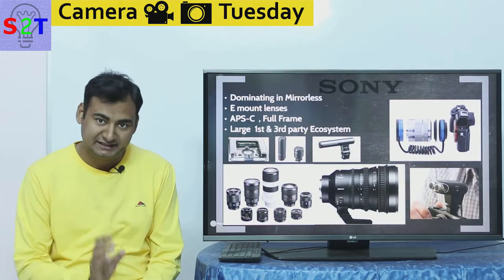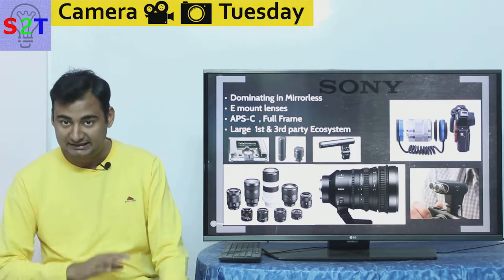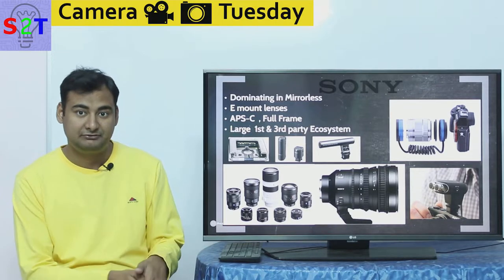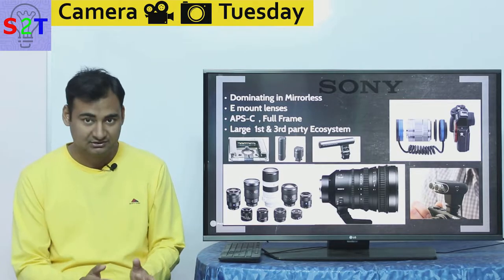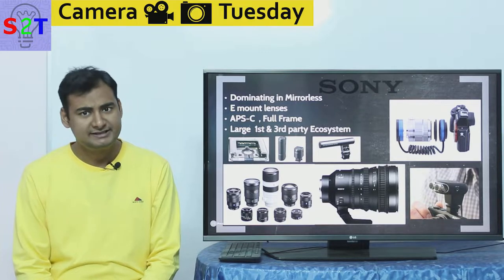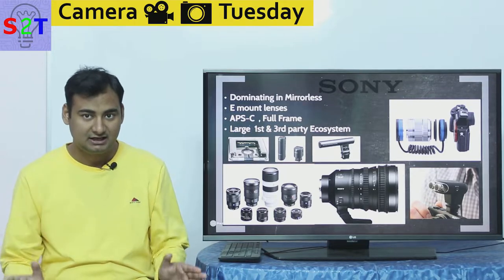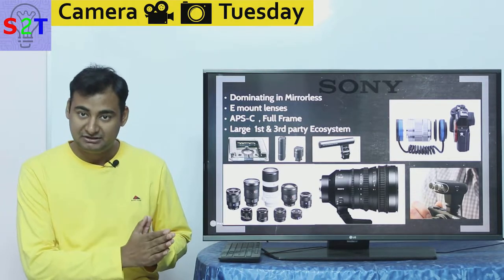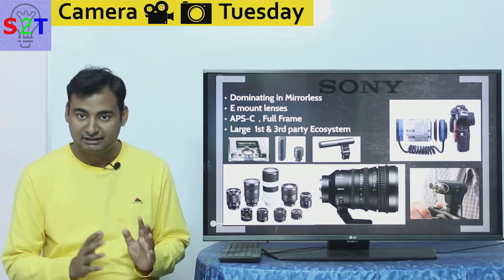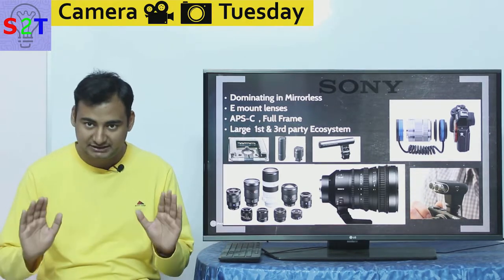Before we look at that specific camera, we have to have a thorough understanding of Sony itself. Sony is dominating the world in mirrorless. They have been making a lot of waves — that's the sole reason Canon and Nikon jumped into the mirrorless system. Almost all mobile sensors are Sony mobile sensors. Sony's imaging division — the division that makes the sensor — is bigger than Canon and Nikon, and they have also bought sensors from Sony. Sony is the king in that department.